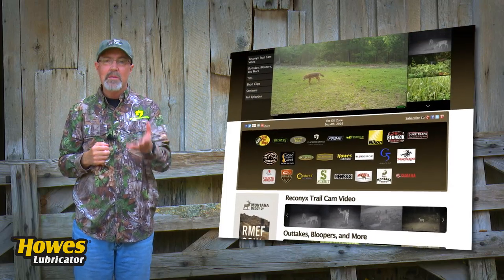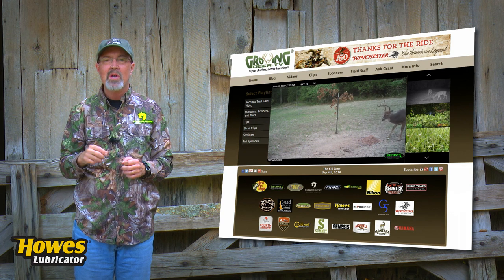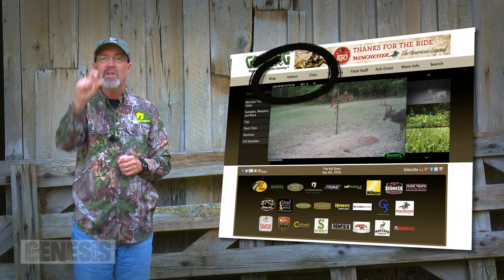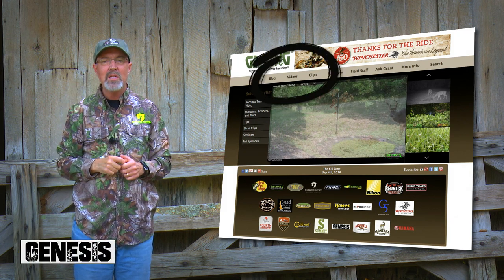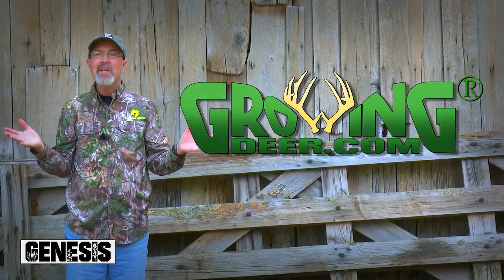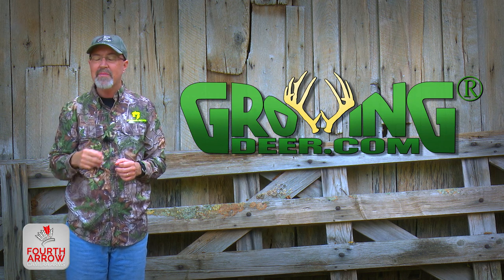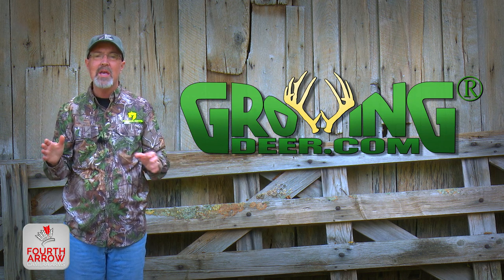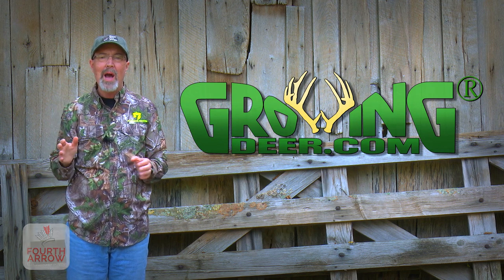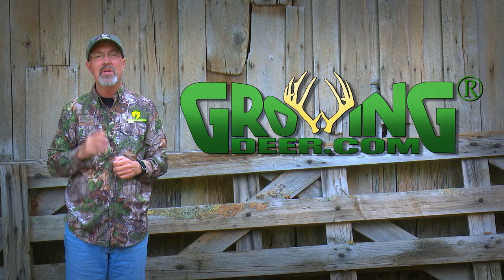The closer we get to hunting season, the more information we have to share — too much for our weekly webisode. Check out our blogs or even the clips tab at growingdeer.com as we post new information throughout the week. Whether you get to work outside all the time with the GrowingDeer Team or you're driving back and forth to the office, it's important each day to slow down, be quiet, and listen to what the Creator is saying to you. Thanks for watching GrowingDeer.